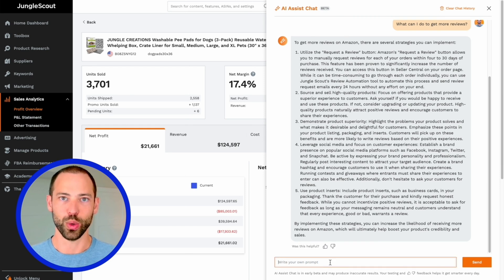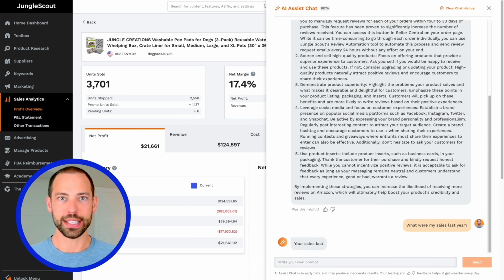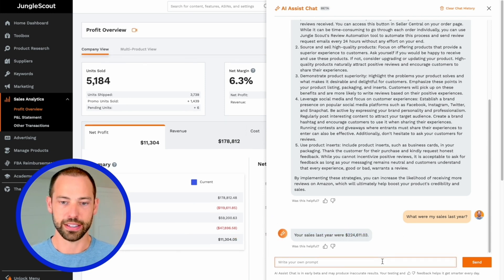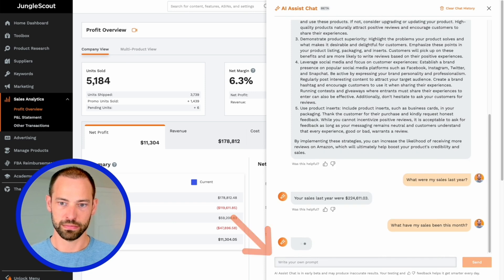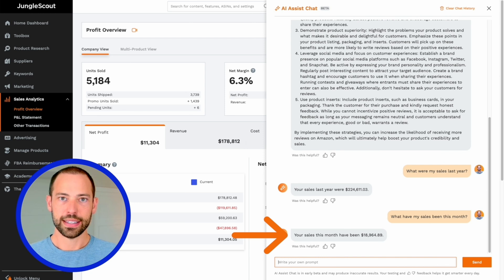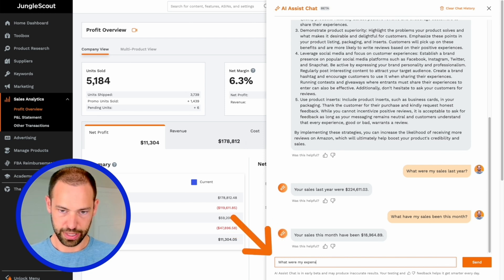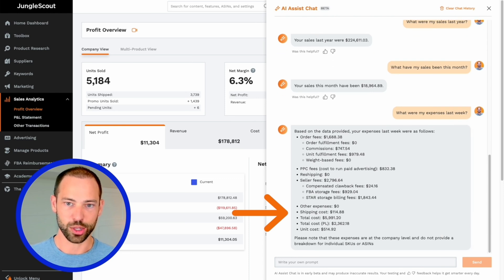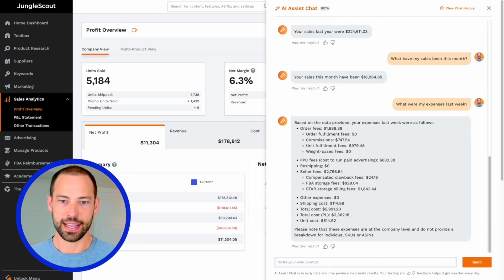Why don't I move on to asking it a little bit about my business? Let's start with something easy — like what were my sales last year? AI Assist has access to all of the data and information that Jungle Scout does, so any pieces of data that you see inside of the Jungle Scout product can also be accessed by the chat. Those were my sales for last year. Let's ask it something different, like what have my sales been this month? And there we go — that's what my sales have been this month. Now let's ask it what were my expenses last week? And there it's now breaking out all the different expenses I had last week: Amazon order fees, PPC fees, seller fees, and so on.